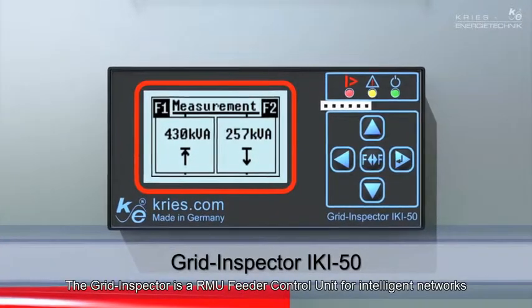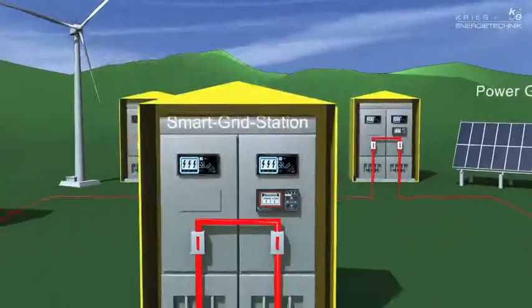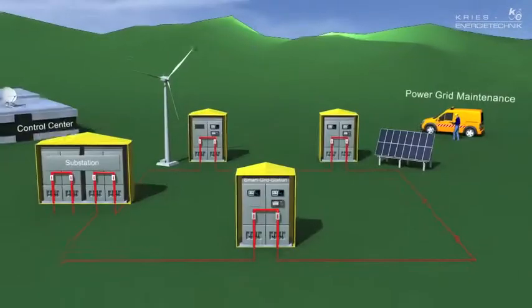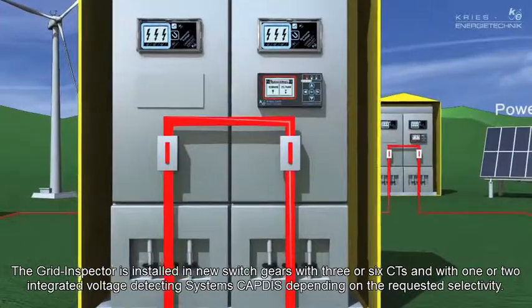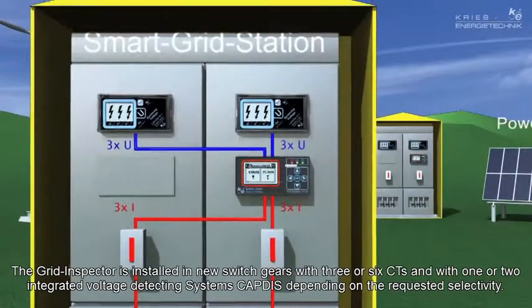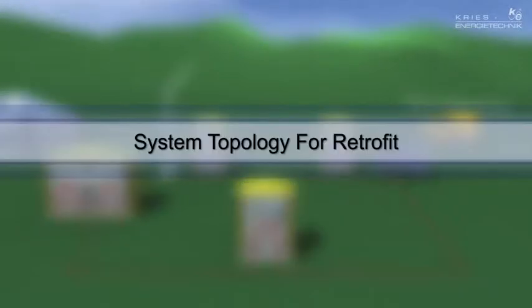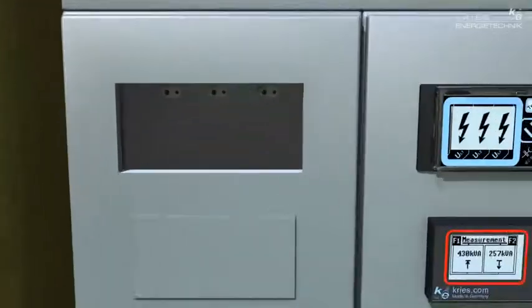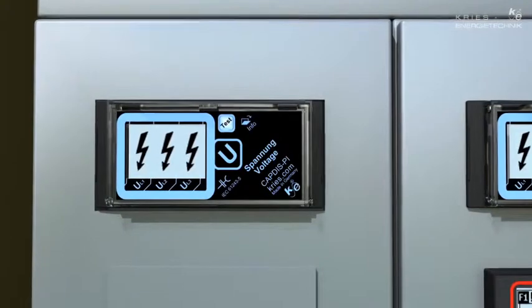The Grid Inspector is an RMU feeder control unit for intelligent networks. Depending on the required selectivity, it is installed in new switchgears with three or six current transformers and with one or two CAPTIS integrated voltage-detecting systems. Even retrofitting in existing switchgears can be easily performed by installing the CAPTIS PI voltage detection system.